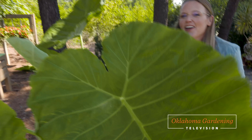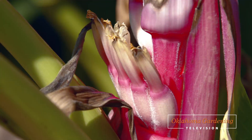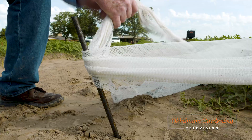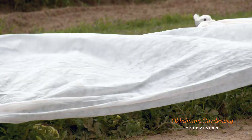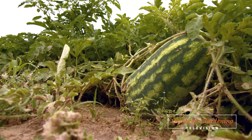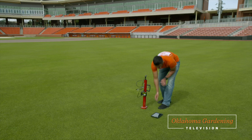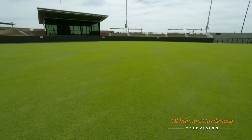Today on Oklahoma Gardening, host Casey Hentges has some great tropical plants for your garden. At the Wes Watkins Research and Extension Center in Langen, Oklahoma, we look at using row covers to protect watermelons from curious feathered friends. We see how OSU researchers combine high-tech and low-tech to make turf grasses more beautiful, resilient, and safer for athletic fields. And Barbara Brown has advice for buying a used pressure canner.